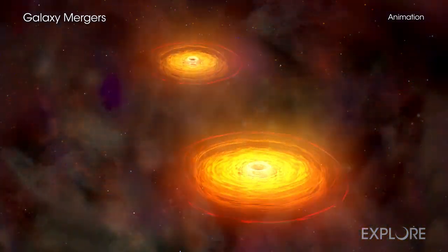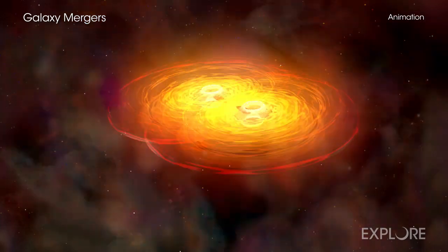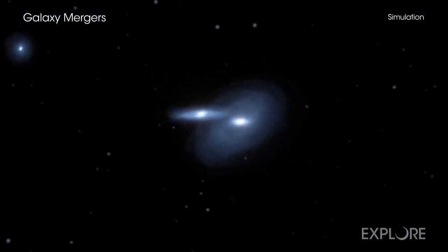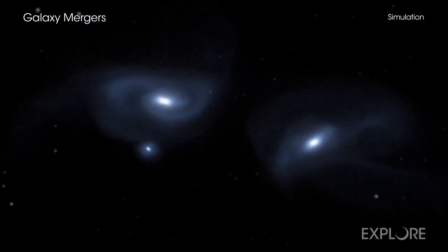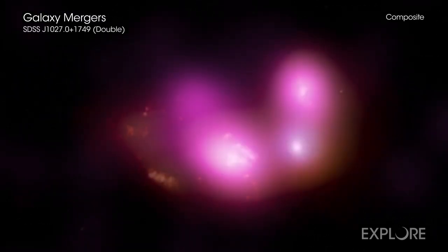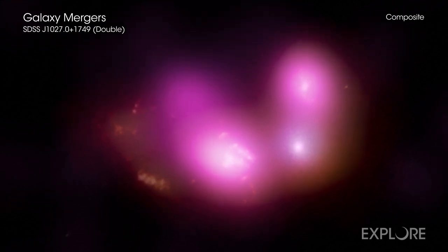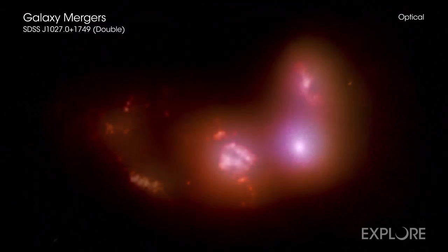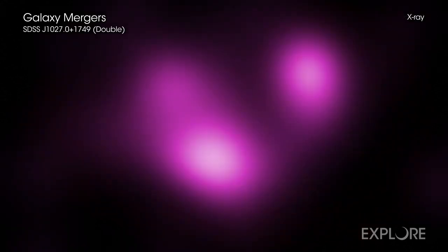There have been many studies of what happens to supermassive black holes when two galaxies merge, but this is one of the first to systematically look at what happens to black holes when three galaxies come together. Researchers identified triple-galaxy merger systems by cross-matching the archives of NASA's WISE mission and the Sloan Digital Sky Survey, or SDSS, to the Chandra archive.